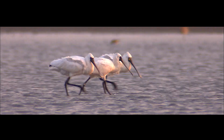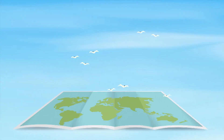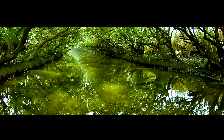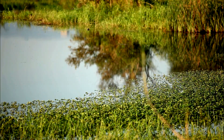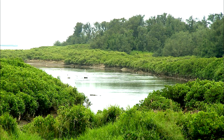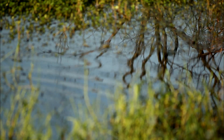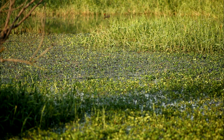Do you know that Taiwan is home to the largest black-faced spoonbill habitat in the world? You may be wondering why black-faced spoonbills flock to Taiwan. The answer has to do with the island's wetlands. Taiwan possesses an expansive network of wetlands, which include estuaries, mangrove forests and other coastal sites, as well as inland lakes and marshes. As a result, Taiwan has a wide array of biodiverse wetland ecosystems.